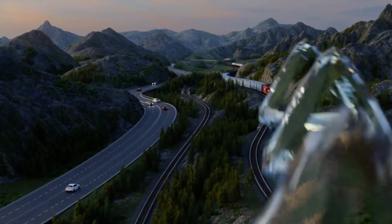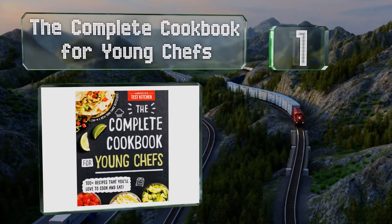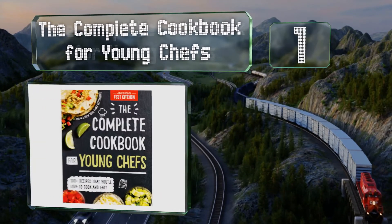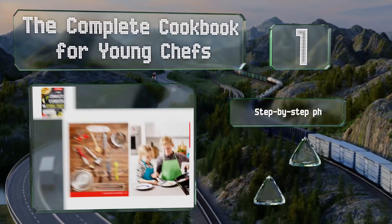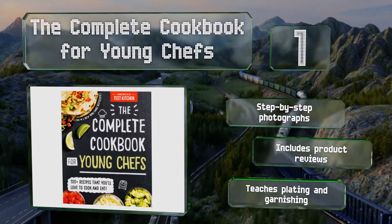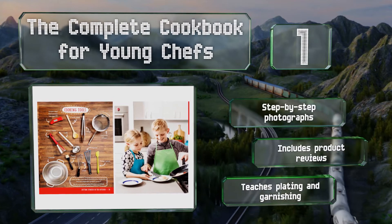And coming in at number 1 on our list: coming from the highly respected America's Test Kitchen, the Complete Cookbook for Young Chefs is packed with dozens of recipes that have been tested and approved by hundreds of kids of many ages and skill levels, ensuring there's something for everyone. It features step-by-step photographs and product reviews, and it teaches plating and garnishing too.